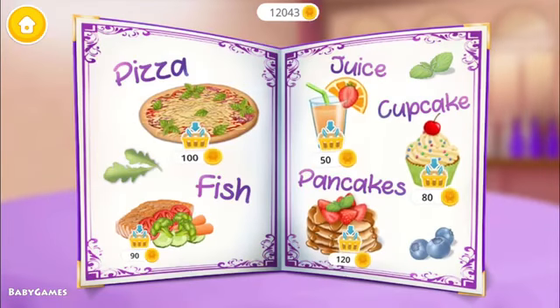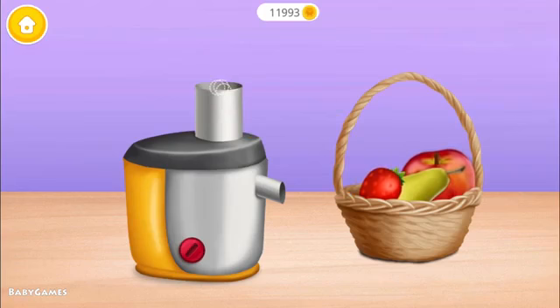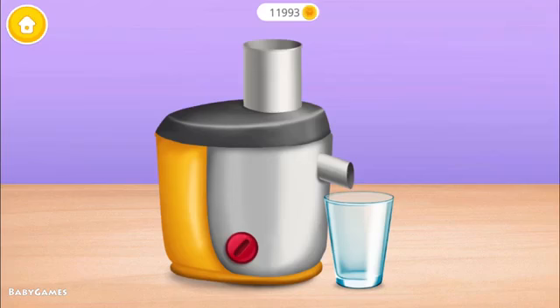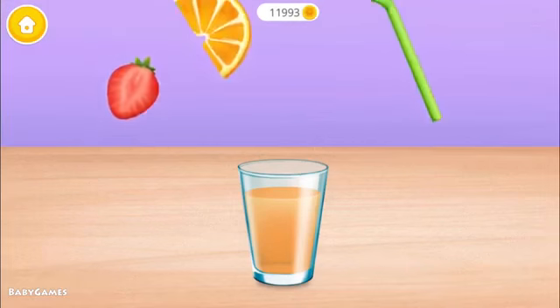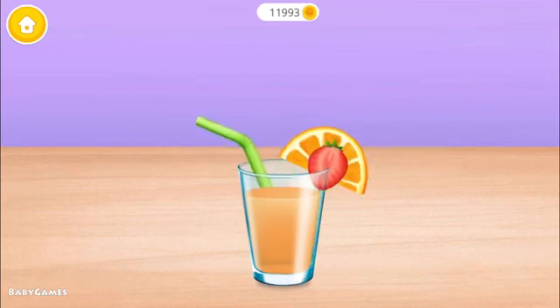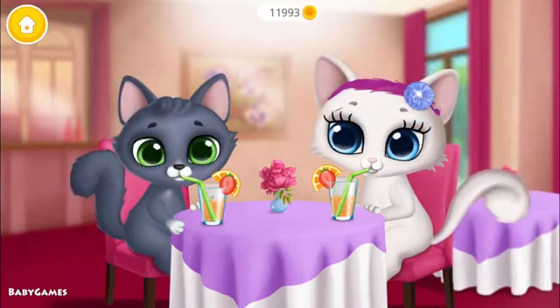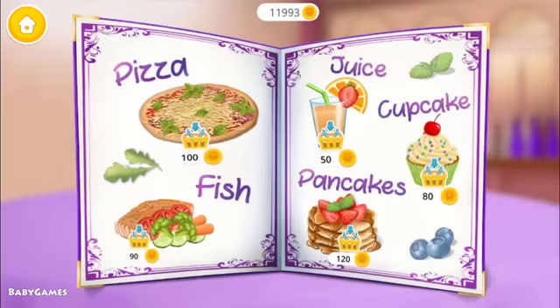Everything looks delicious. Juice! Let's make some juice. Put fruits into the juicer. Turn it on. It's almost done. Let's try it. Yay! So refreshing. Thank you.